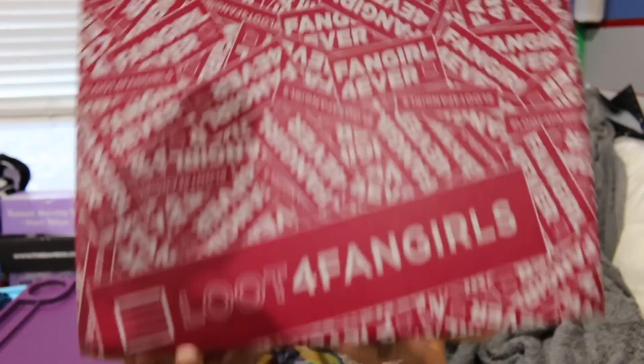Anyway, in this video I'm going to be unboxing the Loot Crate Loot for Fangirls box. I thought this was an actual sub box — like I was going to get it monthly — but then I realized, and it was kind of expensive, that this is not a sub box. This is a special edition crate that they have.